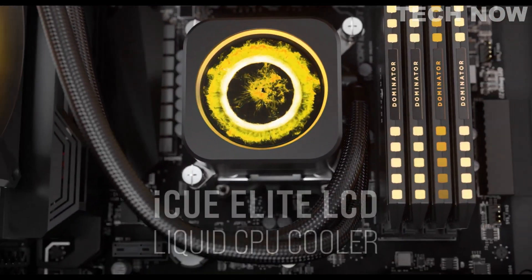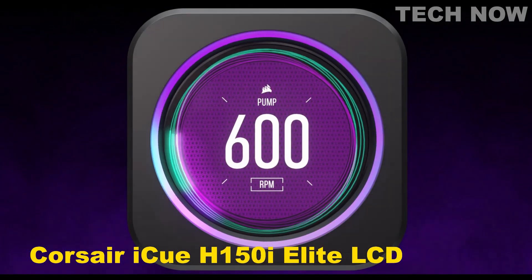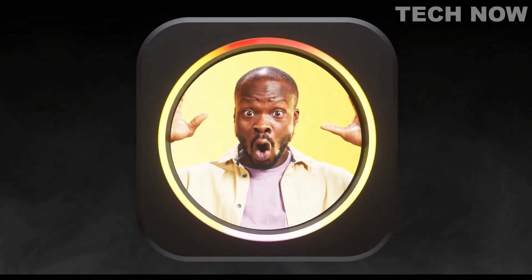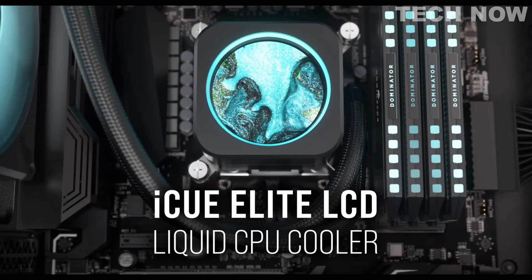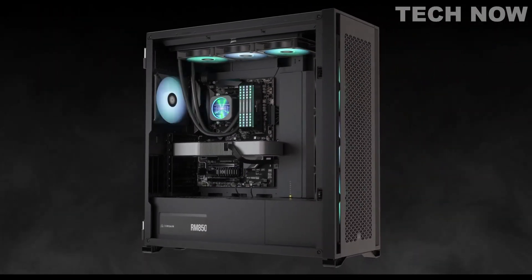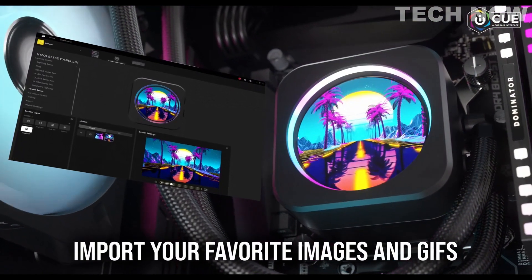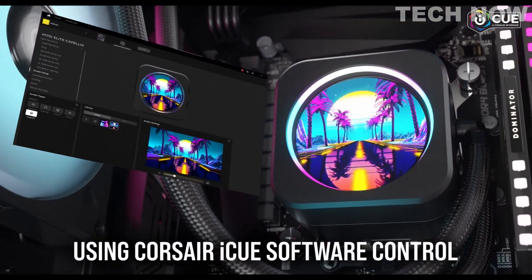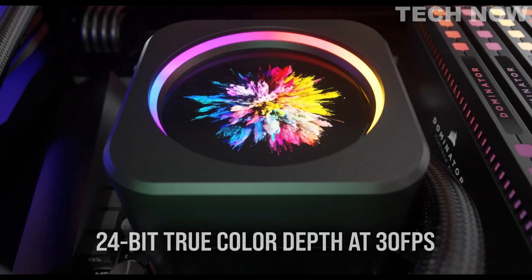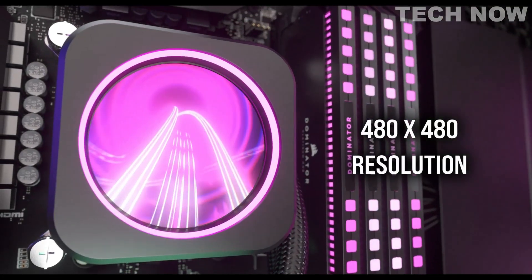The Corsair iCUE H150i Elite LCD is a high-performance liquid CPU cooler that offers powerful and customized cooling for your CPU while providing a unique and personalized LCD display. With item dimensions of 15.63 x 4.72 x 1.06 inches, this cooler features a compact and sleek design that fits well in various PC builds. The cooler operates on a 3-pin power connector with a voltage of 12 volts, ensuring efficient and reliable performance.